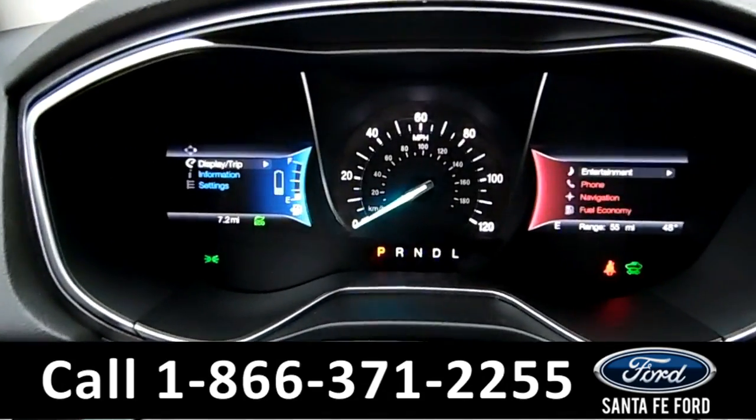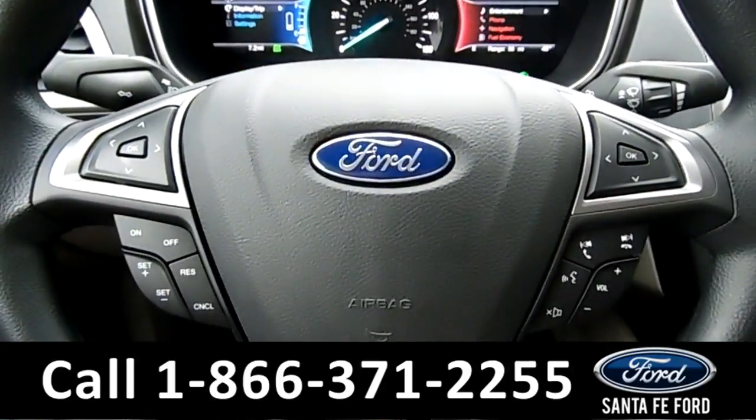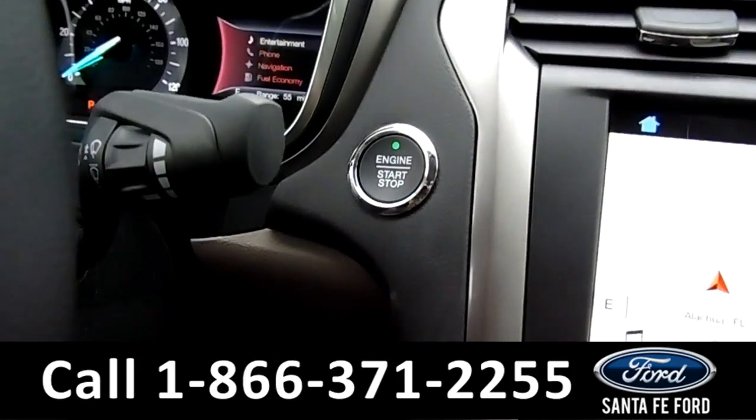Here's a quick look at the dash. The steering wheel has Bluetooth, media, and cruise controls. This vehicle is a push to start.